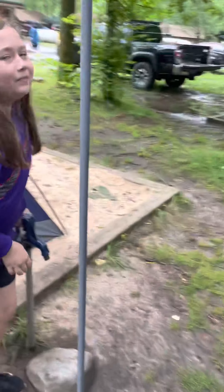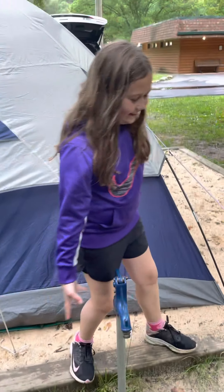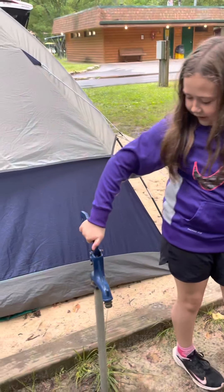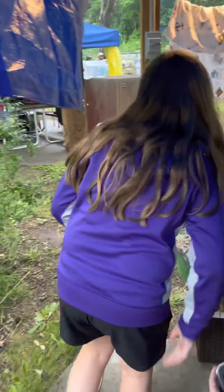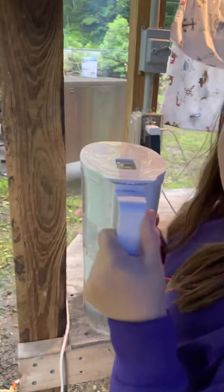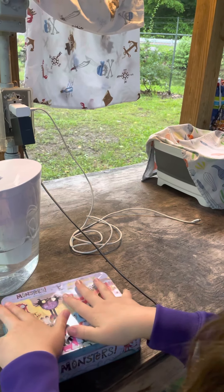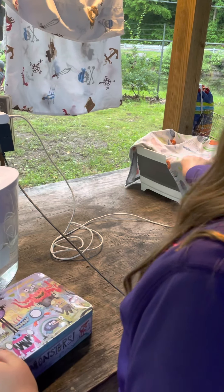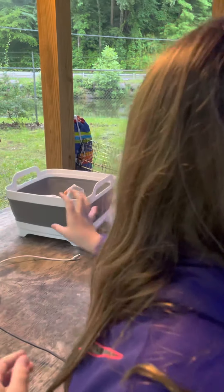We also have a water source which we get our water from — you have to lift it up to get it to start. We have some plugs and a light. We also have a water filter because the water that comes in is not the cleanest. We keep all of our eating utensils in here. We have a cloth to dry off the dishes, something to wash the dishes in, a water bottle, and a cup.